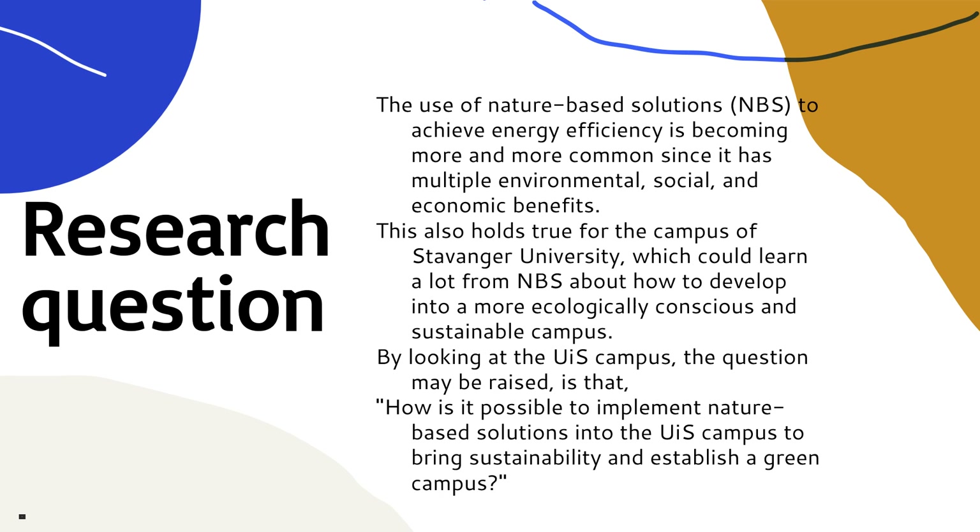The use of nature-based solutions to achieve energy efficiency is becoming more and more common since it has multiple environmental, social and economic benefits. This also holds true for the campus of Stavanger University, which could learn a lot from NBS about how to develop into a more ecologically conscious and sustainable campus. By looking at the UIS campus, the question may be raised: how is it possible to implement nature-based solutions into the UIS campus to bring sustainability and establish a green campus?